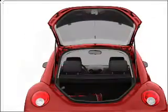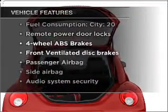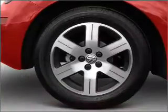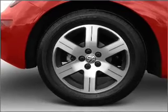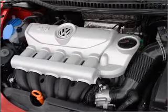Heated seats are a desirable comfort feature. Plus, enjoy these notable features that are included in this vehicle: air conditioning, power door locks, power windows, power steering, cruise control, power mirrors, an alarm system, and an AM-FM stereo with a CD player.